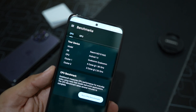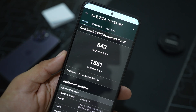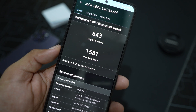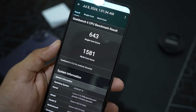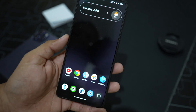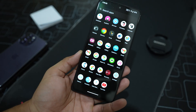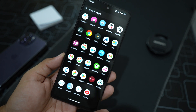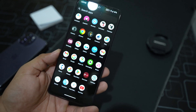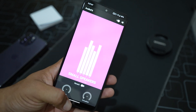Looking at the Geekbench results, it scored 643 on single core and 1581 on multi core, which is completely average for a custom ROM. I haven't installed any games on this ROM so I can't show gaming performance, but given its minimalistic look and overall good performance, it can handle virtually every game.